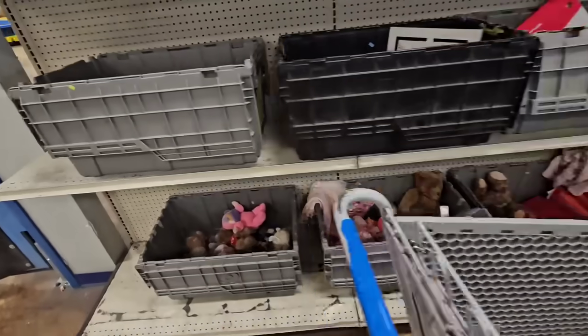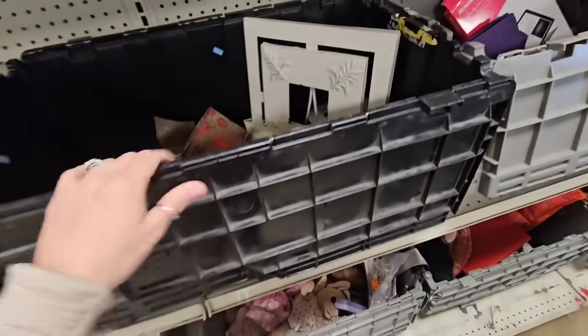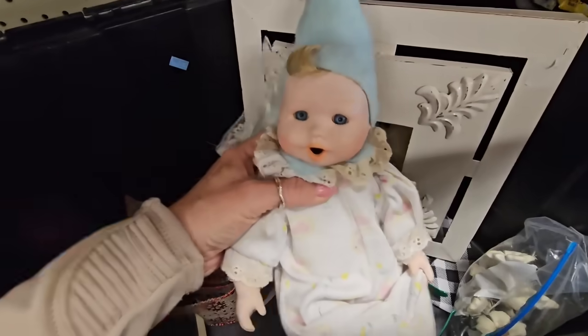Alright, first item going in the cart! Shoes, lots of stuffed animals. Looks like a little porcelain baby right here.